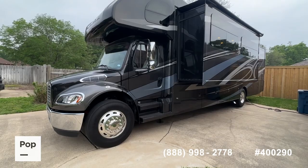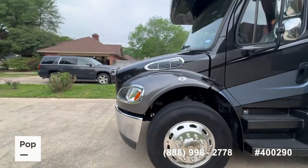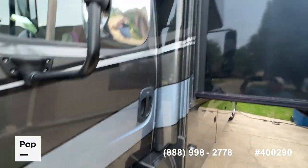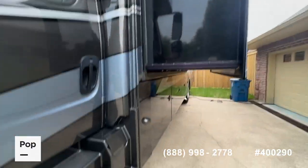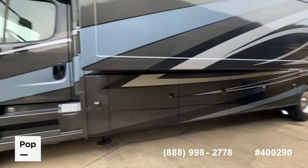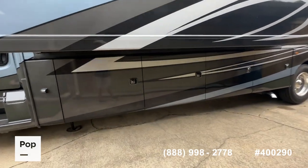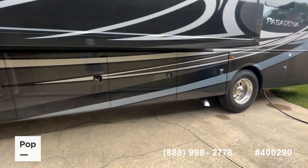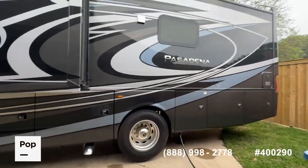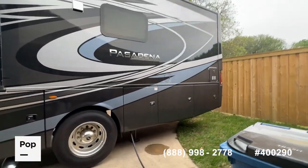It is the 2023 Pasadena 38MX — beautiful color combination, full body paint of course, charcoal black and a cobalt blue. The unit looks almost brand new. The seller bought it with plans of retiring, but their plans changed and they never really got to use it. There are pictures of all of the under-bay storage available at that link in the video description over at popsales.com, so we won't go through all of those here to keep the video relatively short.